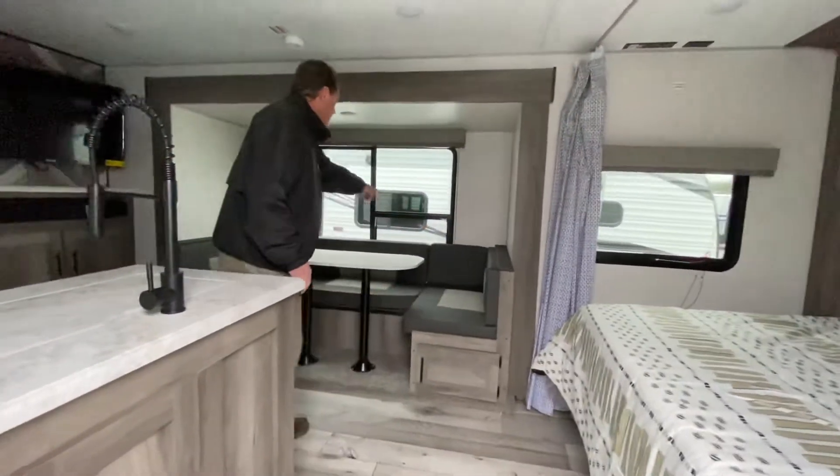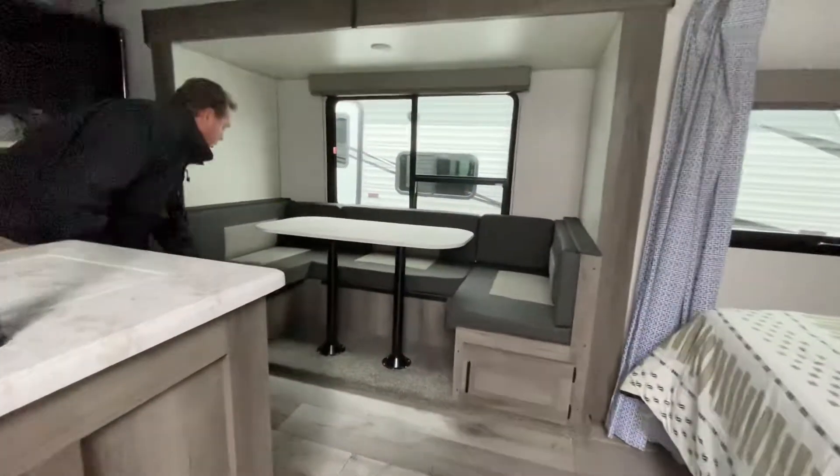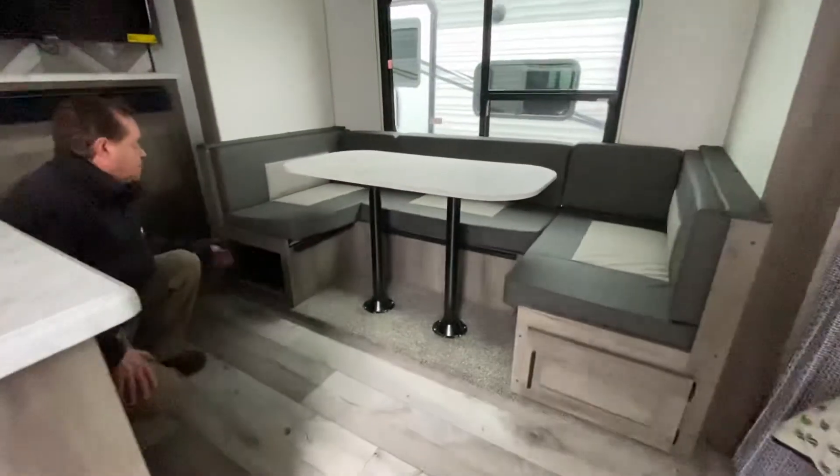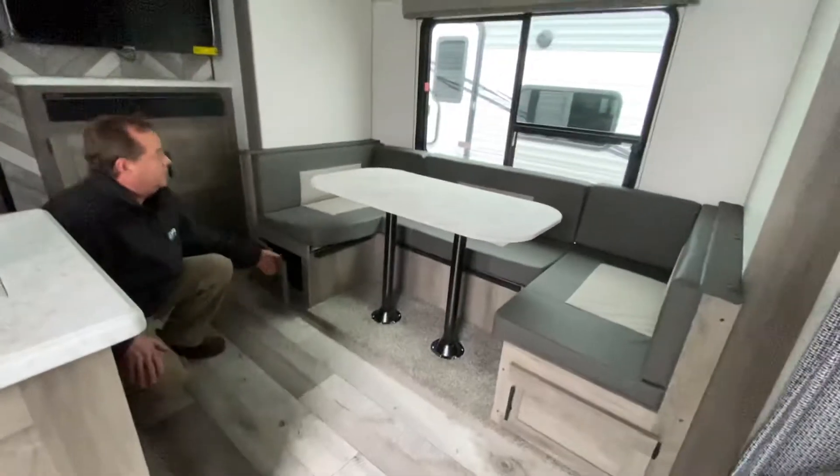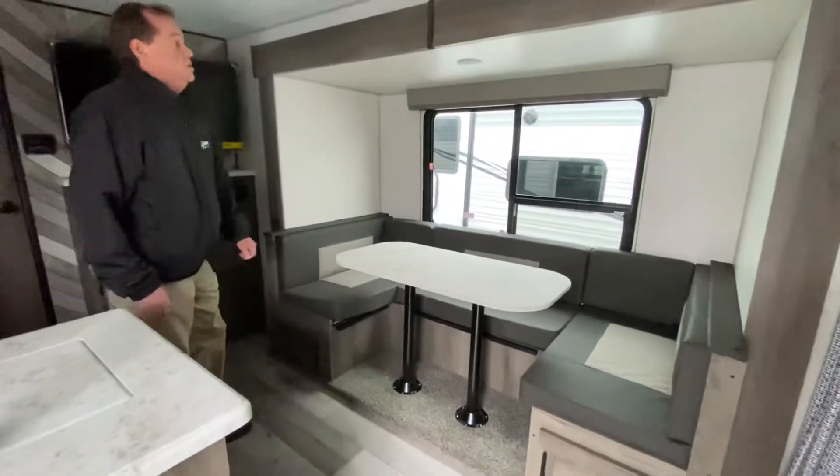Here we've got the nice large horseshoe dinette with storage underneath. This has a nice pull-out tray so you can pull these out, load them, and then load them back into the trailer ready for your camping trip. This also goes down to make additional sleeping.